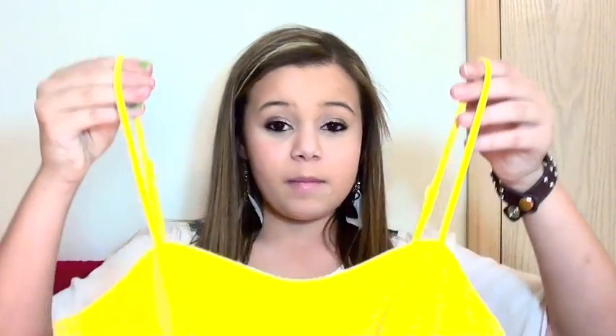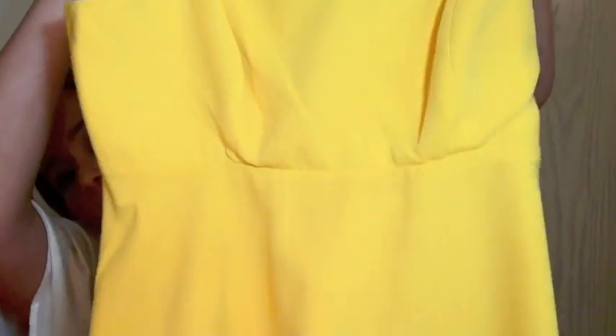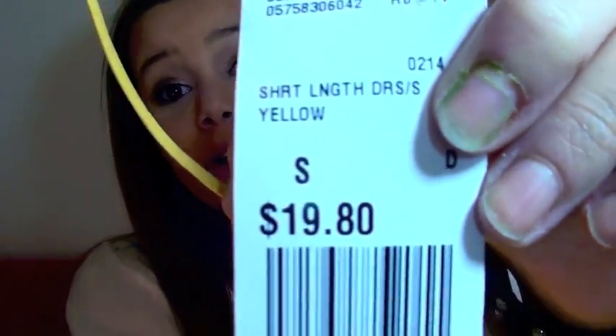I also hauled a yellow dress and it is literally my favorite dress — it flatters my body and it's super cute. I got it in yellow. I'm kind of scared to wear it to school because people might say I look like a banana, but bananas are cute. It's $19.80 for a dress, which is amazing. You guys should check it out.